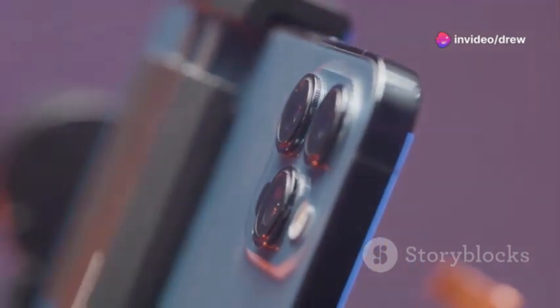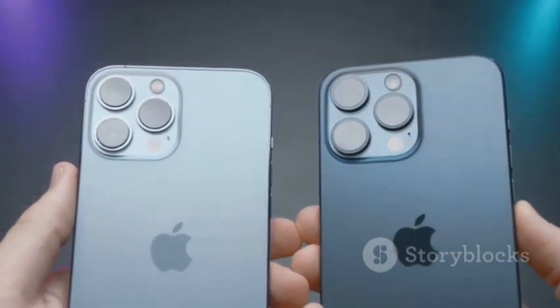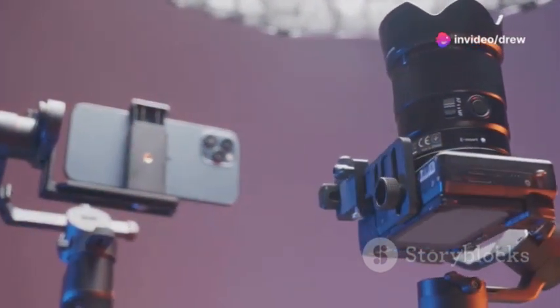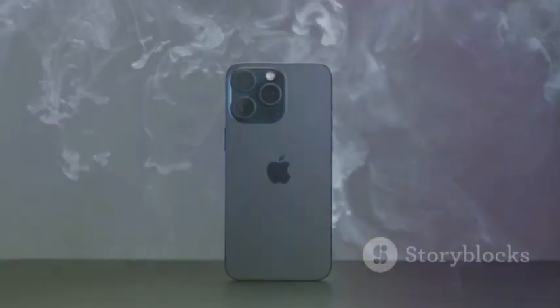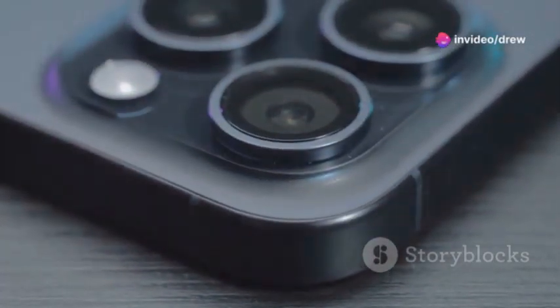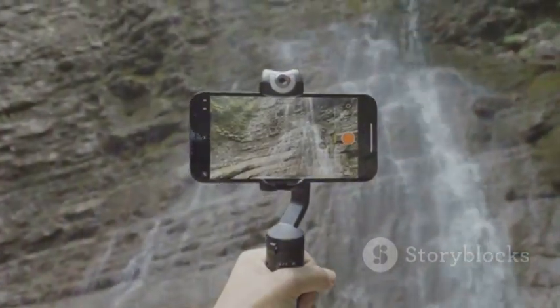Last but not least, let's talk video. Both the Pixel 9 and iPhone 16 are capable of shooting incredibly smooth and detailed videos. The Pixel 9 excels in video stabilization thanks to its software-based stabilization technology, resulting in buttery smooth footage even when you're on the move. The iPhone 16 shines with its cinematic video capabilities — offering Dolby Vision HDR recording and Cinematic mode, which adds a shallow depth-of-field effect to your videos for a professional cinematic look.